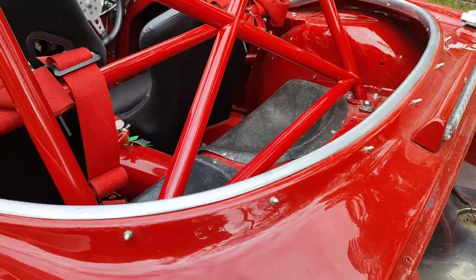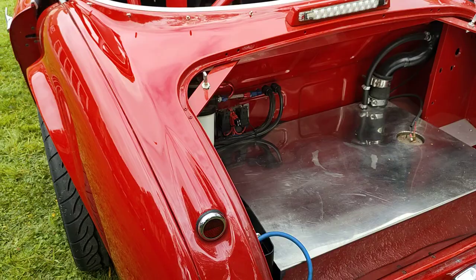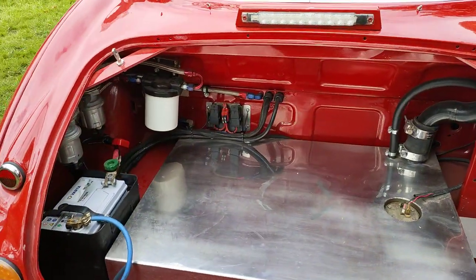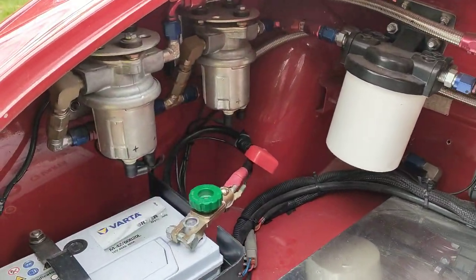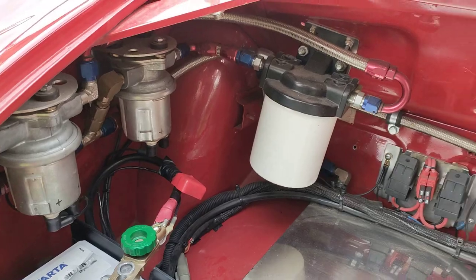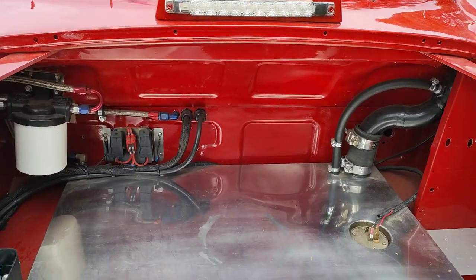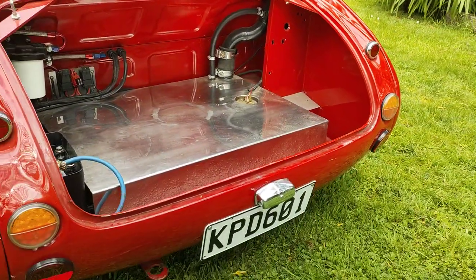Getting around to the boot area — I'll take another video later with the boot cover on. Custom stainless fuel tank, nice big solid fuel filter, and two big fuel pumps in there. Generally I've just run it with one fuel pump going, but I'm unsure at what point you would use two fuel pumps.